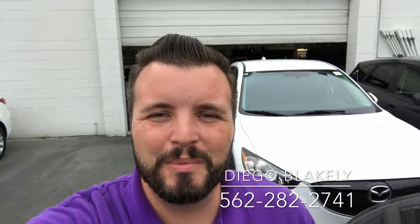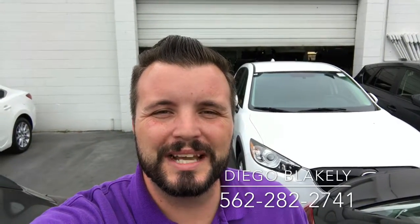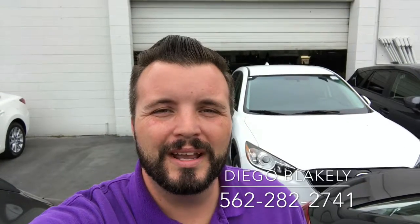Thanks again for taking the time out of your day to watch this video. My name is Diego Blakely here at Capistrano Mazda. My phone number is 562-282-2741. Hope this video gave you a good idea of what to expect when you get down here. I also spoke with my internet team and they said that you were interested in coming about Friday when you get off of work. That would work perfectly for me and I look forward to hopefully speaking with you before then and seeing you Friday. Have a great day.